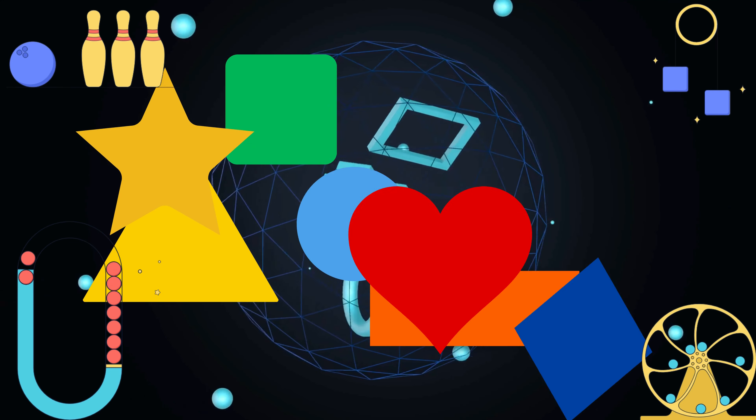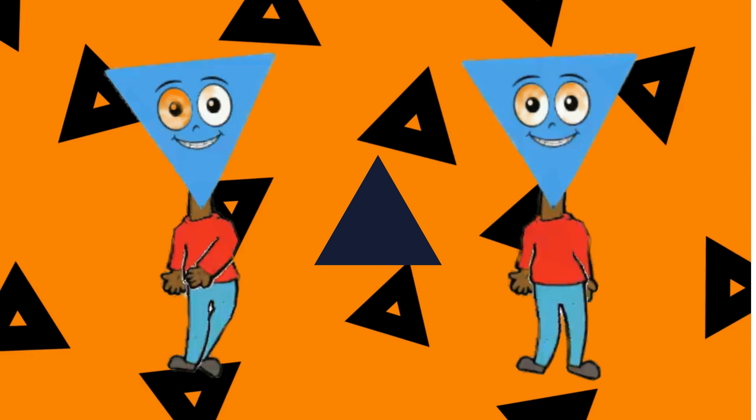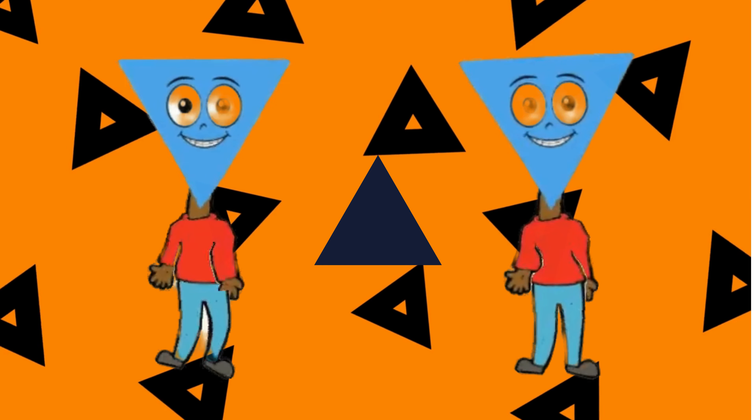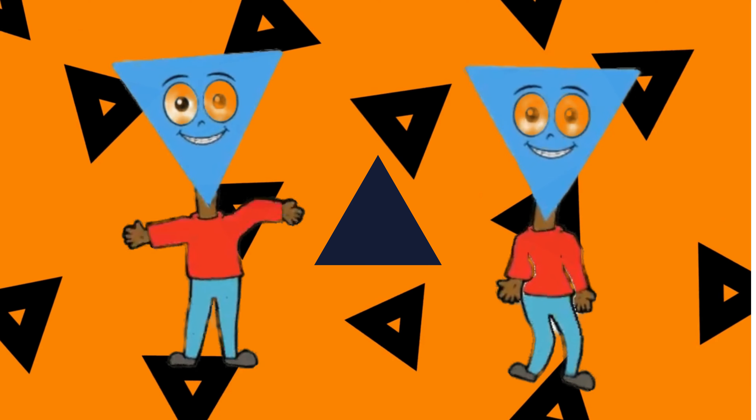Triangle! Greetings, I am a blue color triangle. I have three sides and three angles.